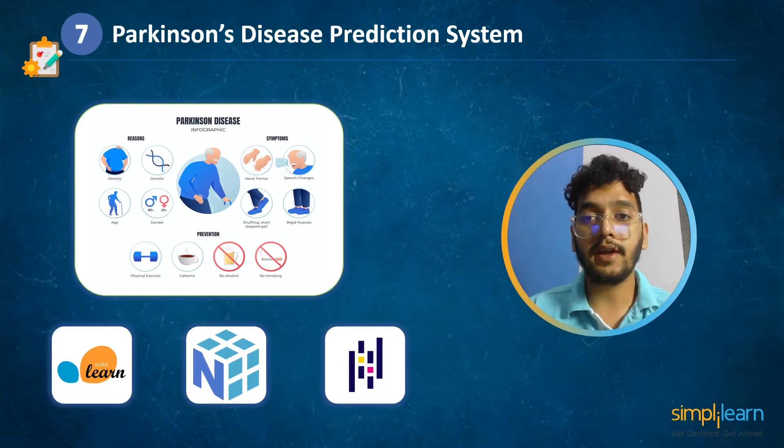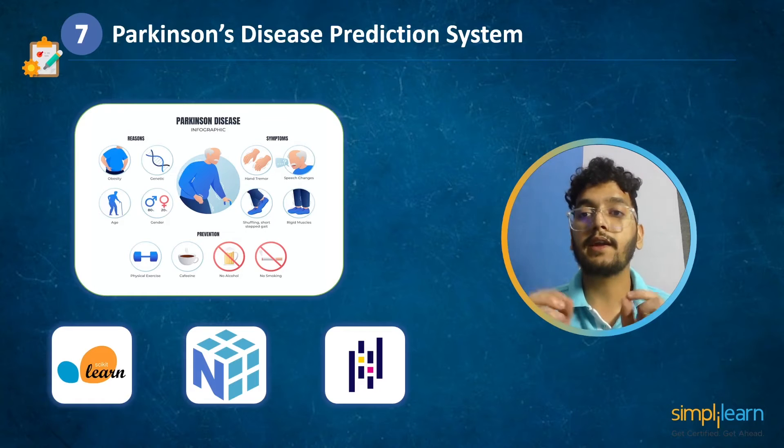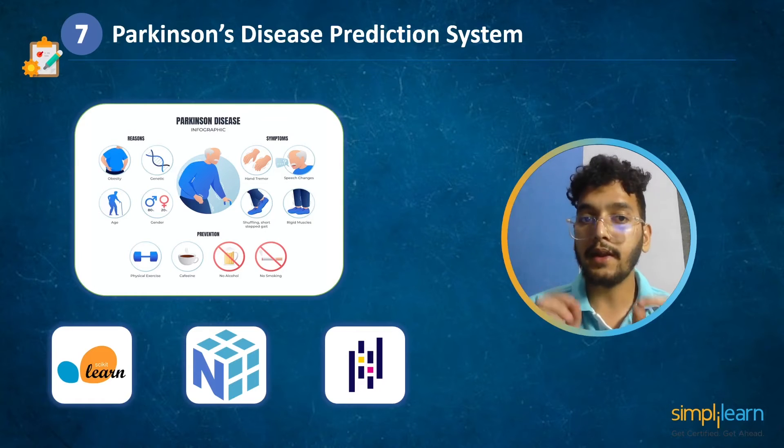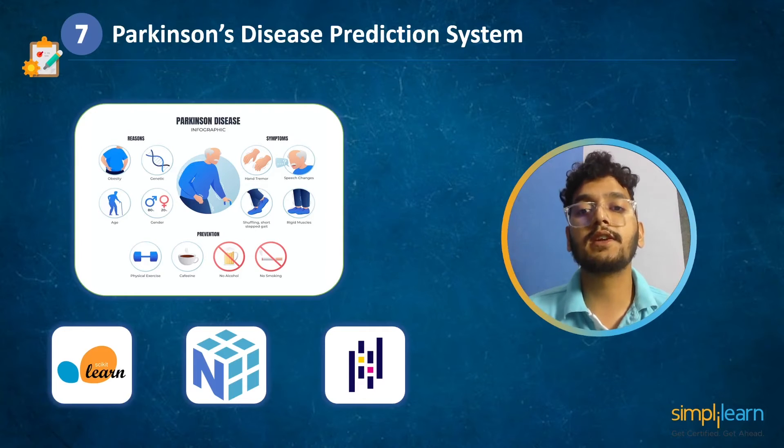Using SVM, we will import the data, extract the features and labels, scale the features, split the dataset, design an SVM model, and calculate the model accuracy. At the end we will check for Parkinson's disease for the individual. To learn more about this project, check the link in the description box below.